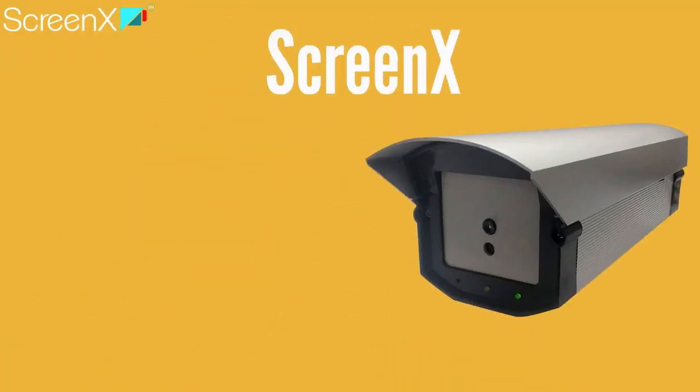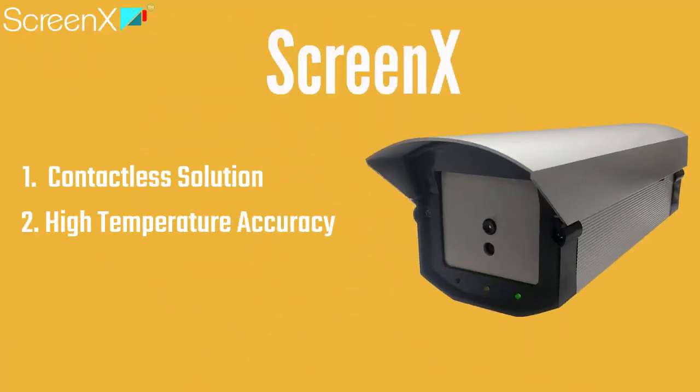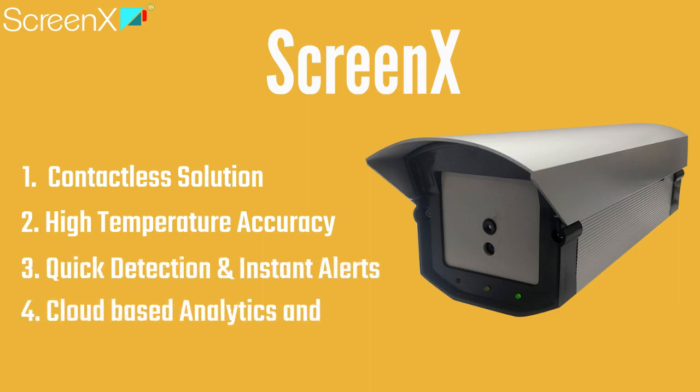It consists of a contactless solution, high temperature accuracy, quick detection and instant alerts, and cloud-based analytics and records.